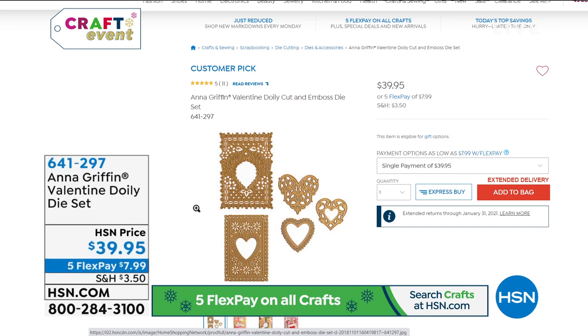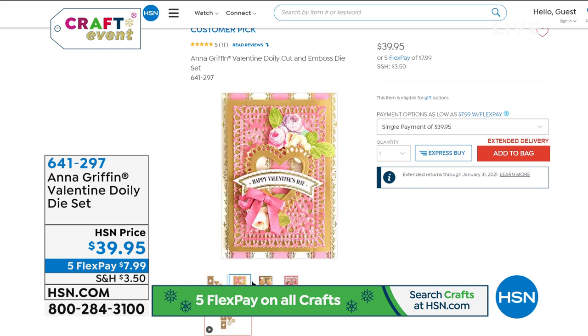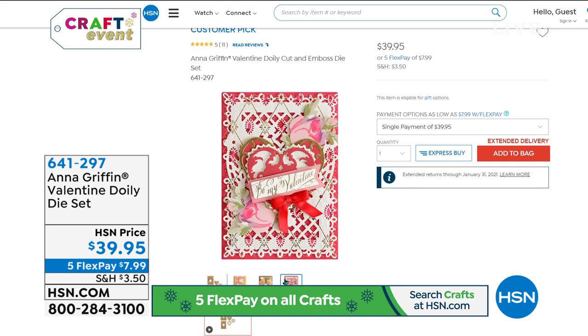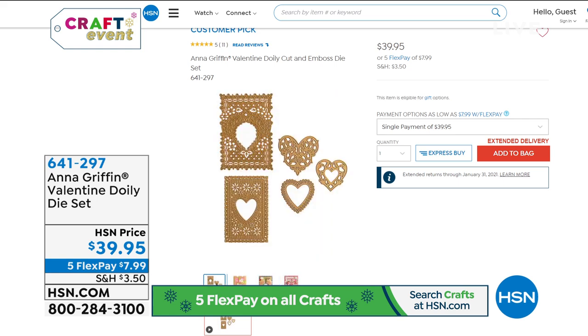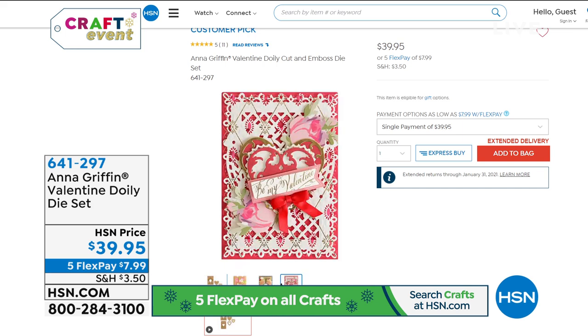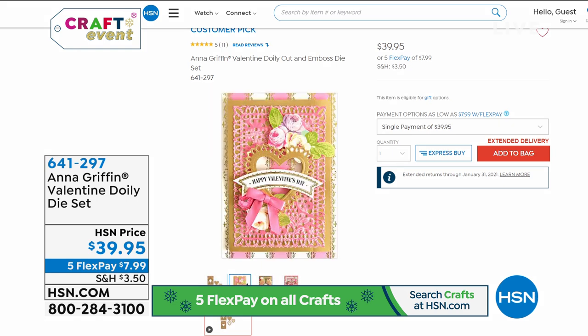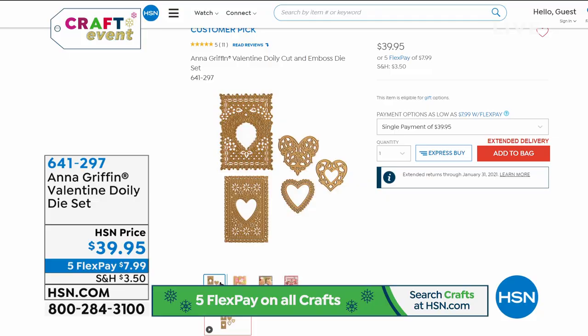Coming up next is the Valentine Doily Die Set — who doesn't love little doilies? This is a reorder because it sold out. It is the only airing today. In fact, everything you see in tonight's show is the only time we're airing it. Everything you see tonight is exclusive for our roughly 45 minutes with Anna. If you see something you love, it will not be repeated later today, so you might want to jot an item number down.